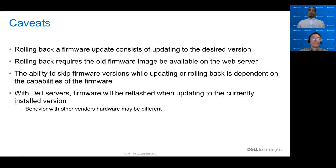Some caveats: there is no specific implementation for rolling back a firmware image. If you want to roll back, you basically update to whatever image you want, which requires that the old firmware image be available on the web server. The ability to skip firmware versions during an update or rollback is highly dependent on the firmware itself — some firmware allows you to jump straight from one major version to another, while others require you to walk through minor versions stepwise. With Dell servers, if you try to update to a version of firmware that's already installed, it will cause the firmware to be reflashed or reinstalled on the server.